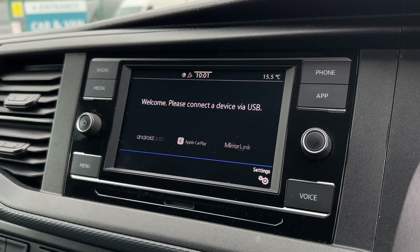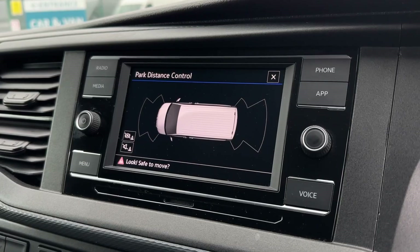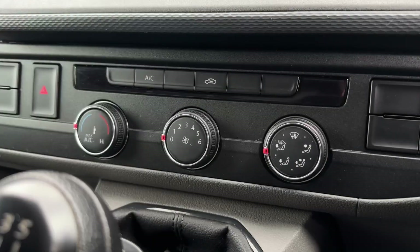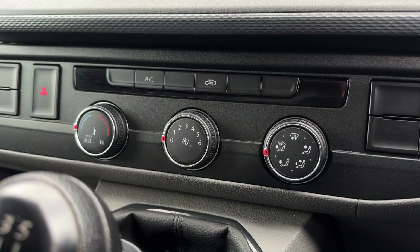The parking sensors also provide a diagram on screen — you can see the front and rear there, helping to see exactly where obstructions are. Moving further down, you've got the climate controls, which are super simple and easy to use to keep you nice and cool or nice and warm.